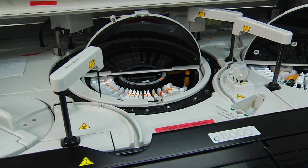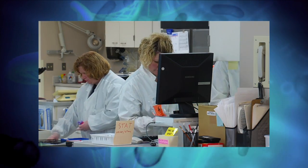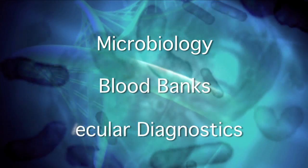When you have such a diversity of options, it's never a dull moment. MLS professionals work in areas such as microbiology, blood banks, and molecular diagnostics.